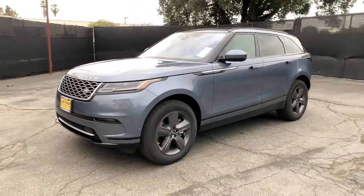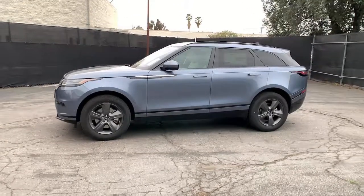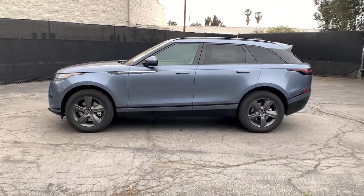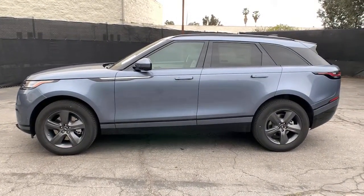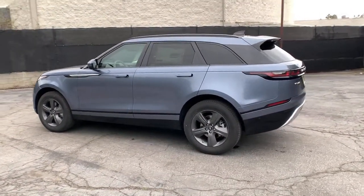Hop into the 2021 Land Rover Range Rover Velar. This vehicle delivers the style, comfort, and efficiency you need to meet the needs of today's lifestyle. Confidence comes standard when you're behind the wheel, prepared for the journey ahead.